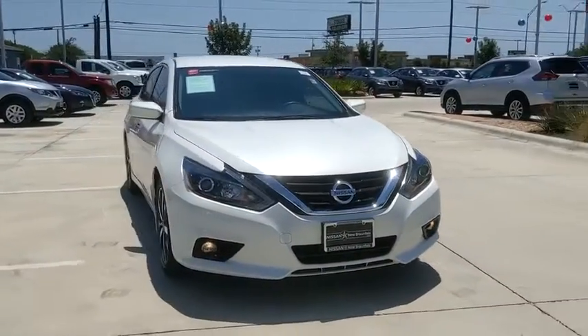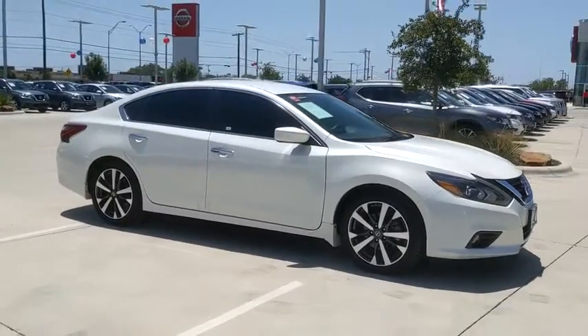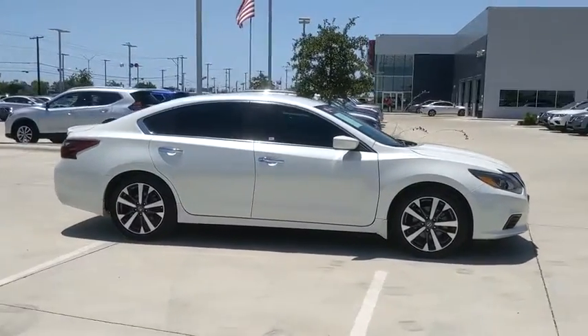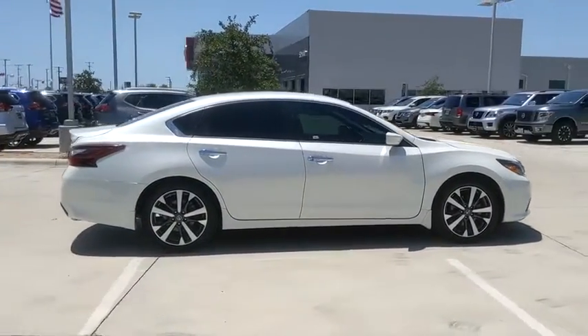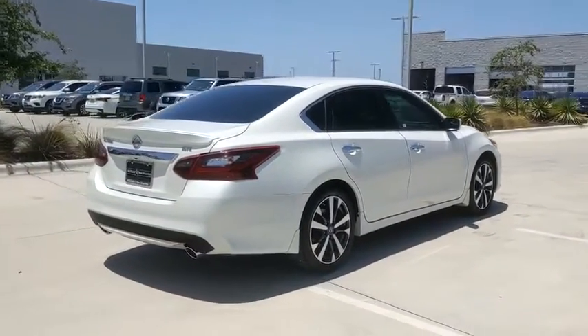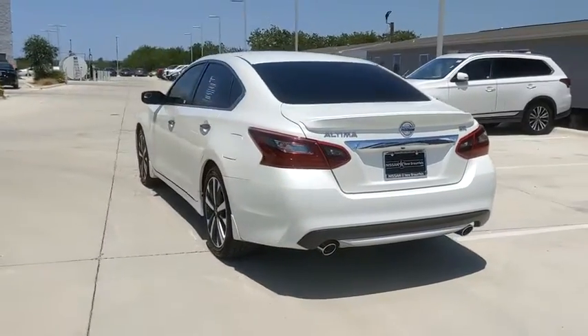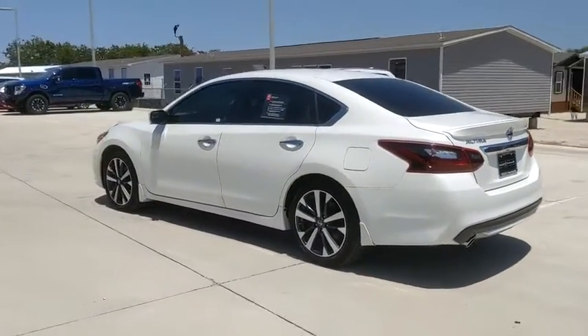Take a ride in the 2017 Nissan Altima. The Nissan Altima offers advanced features to make life easier, and most of the features come standard. Combine that with the powerful engine, six standard airbags, and over 5,000 quality and performance tests, and you'll see the Nissan Altima is made to drive and built to last.